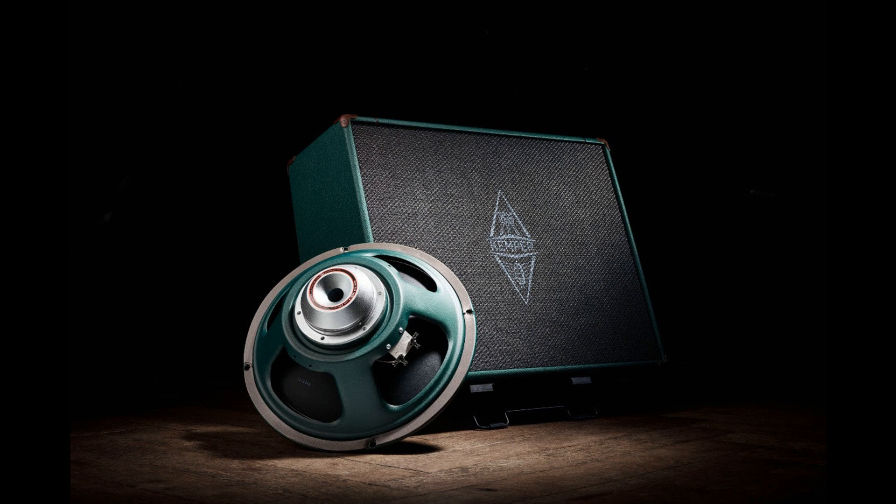For the new Kemper Kohn NEO speaker, Kemper replaced the conventional magnet with a modern lightweight neodymium magnet, providing the identical magnetic field and identical sound of the classic Kemper Kohn. The Kohn is 1.5 kg lighter than before, which makes 2x12 inch and 4x12 cabinet designs much easier to lug around.